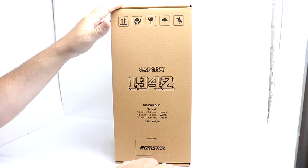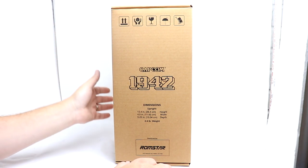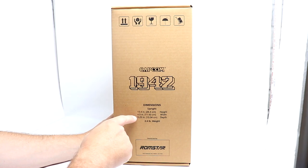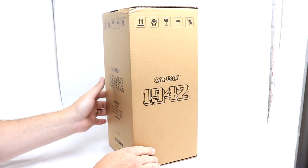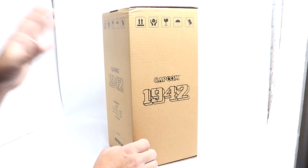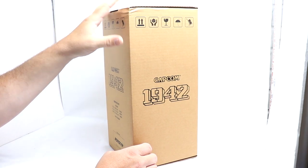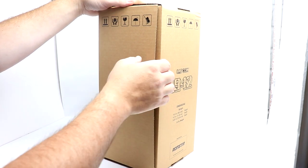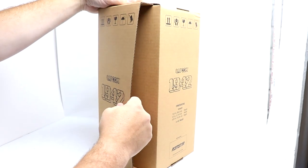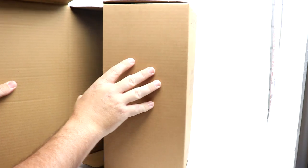So here we have the 1942X box in the photo booth. Dimensions: 10.4 inches high by 4.5 inches wide by 5.5 inches deep — kind of a nondescript box, quite honestly. What I like about it is this is what it would look like if it were being delivered to an arcade, but it is kind of plain. That's okay because if it's anything like the Dragon's Lair box, there'll be a much prettier one just inside. And as you can see, it did actually get dinged up a little bit in shipment, so we shall check and see.